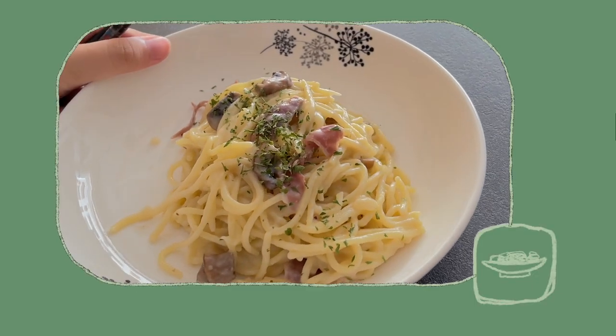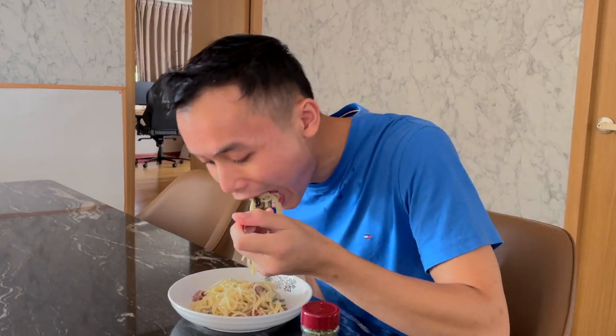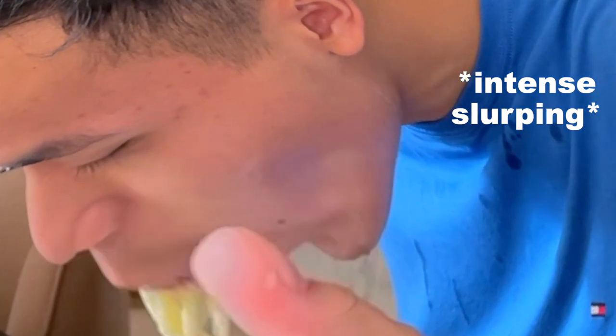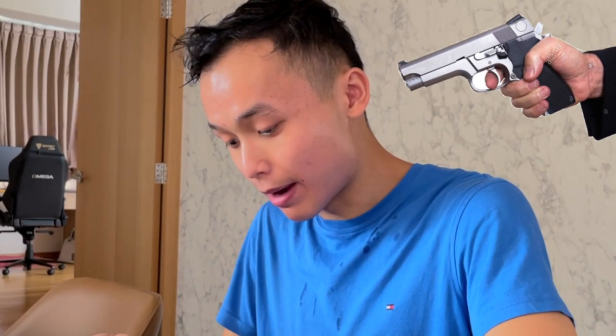The pasta was super creamy and really tasty, and I actually really loved it. Mmm, it's nice! I brushed my teeth so sorry, I can't really taste it, but I know it's nice.